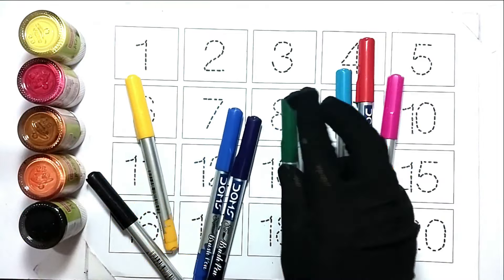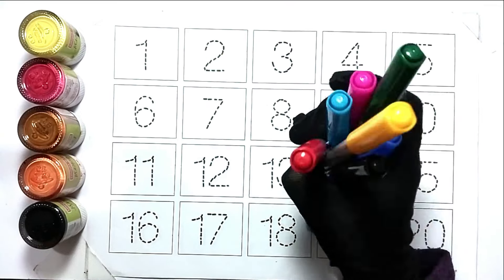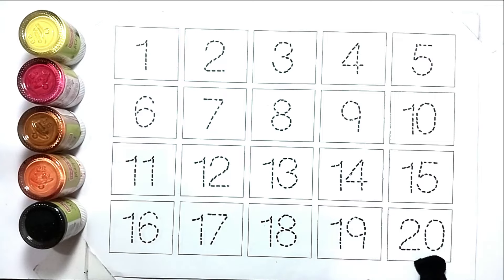Hello kids, welcome to my another video. Today we will learn 1 to 20.